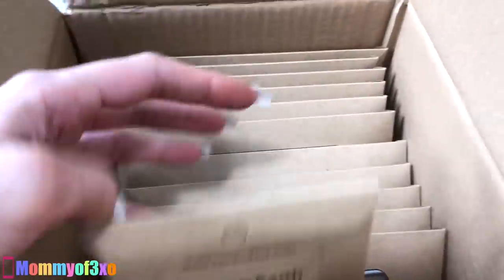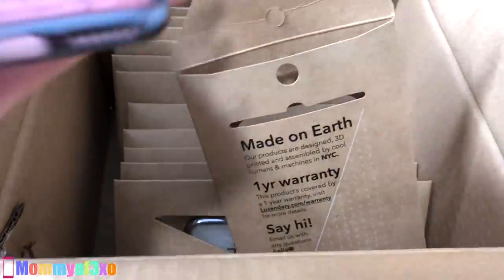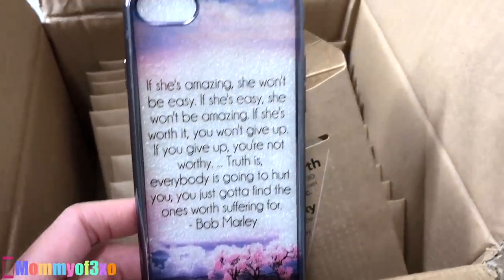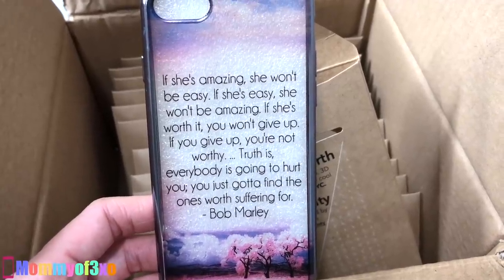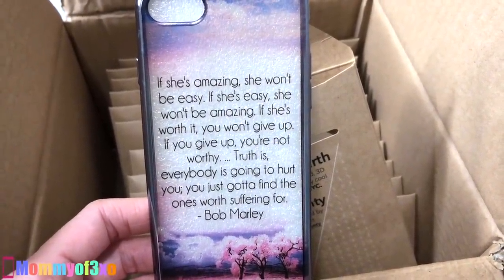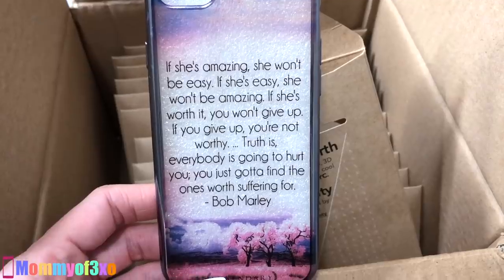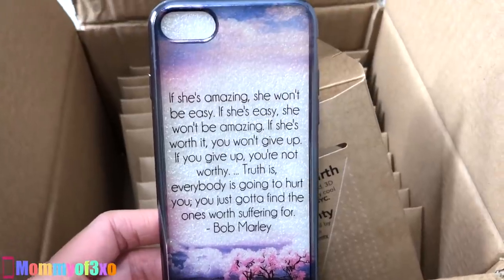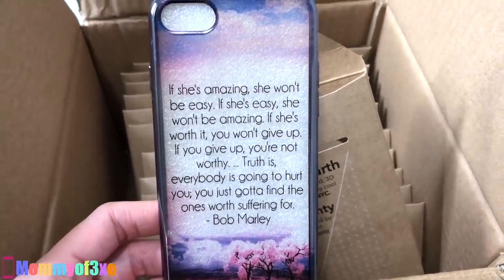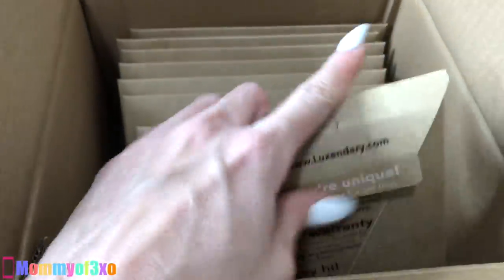This one looks cool — I really like this one. I think this one might be for my phone, which is an iPhone 8 Plus. No, it's not — it's for iPhone SE or iPhone 5. It says: 'If she's amazing, she won't be easy. If she's easy, she won't be amazing. If she's worth it, you won't give up. If you give up, you're not worthy. Truth is, everybody is going to hurt you. You just got to find the ones worth suffering for.' Bob Marley. That is a really impressive saying — if they had this for my phone I would definitely use it.